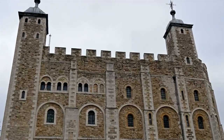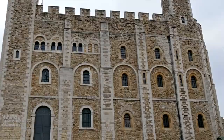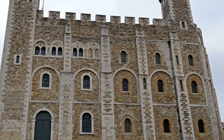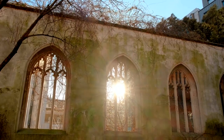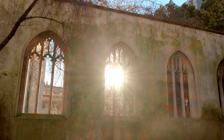Other cool things to do near St. Dunstan in the East: while exploring this beautiful and historic destination, consider checking out other attractions in the area. From the Tower of London to nearby neighborhoods, there's plenty to discover. St. Dunstan in the East, nestled within the heart of London, is a captivating testament to centuries gone by.